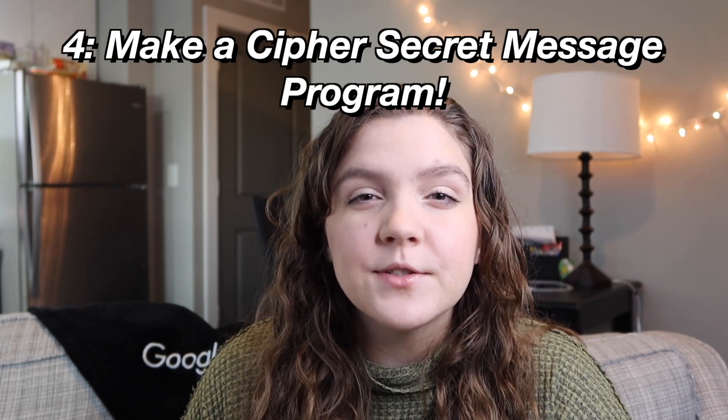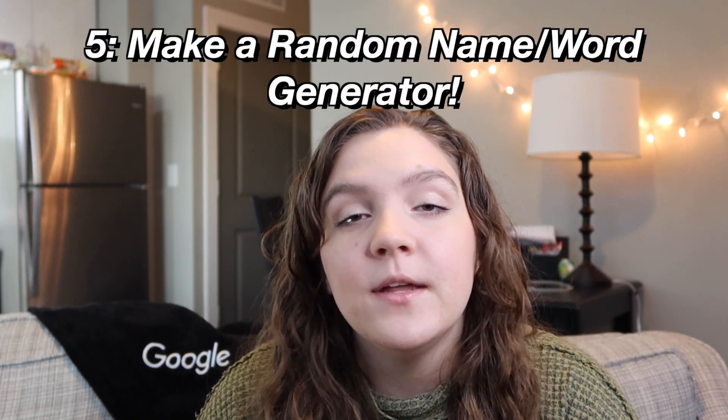If you're interested in text manipulation or security, you could create a cipher — maybe even your own Caesar cipher — write encoded messages and have a program that encodes them, then send them to friends who have a decoding program on their end. Another option is a random name or word generator that uses online dictionaries or databases of names. For added difficulty, you can allow users to select preferences like traditionally male or female names, date of origin, or place of origin.